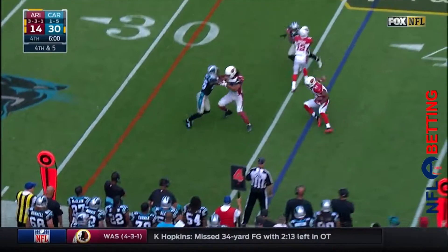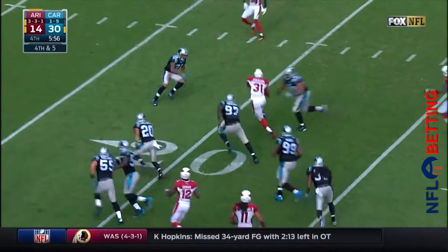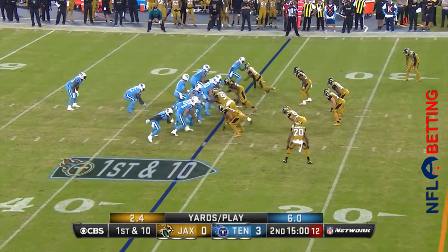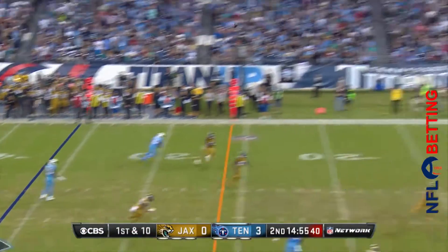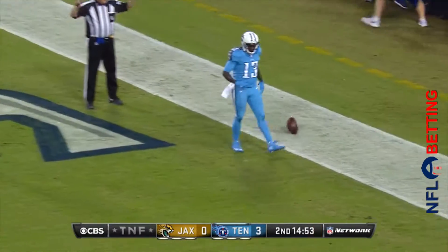On fourth down, quick outside to David Johnson — and Johnson gets the first down, breaks a tackle, keeps going, pushed forward down to the 15. Here in Nashville, first attempt at play action, Mariota goes for the big ball and he's got the touchdown.